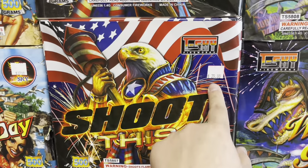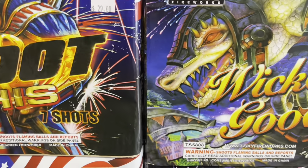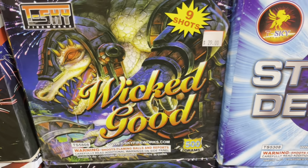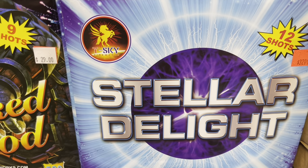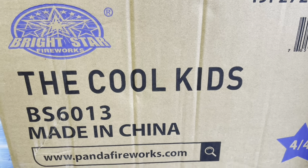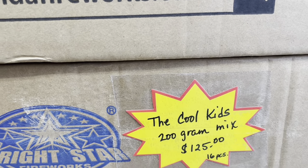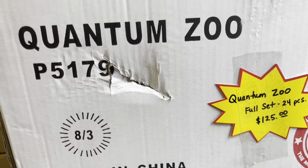T-Sky Fireworks Shoot This — 7 shots for 29 bucks. T-Sky Wicked Good — 9 shots for 29 bucks. Stellar Delight — 32 dollars, 12 shots by T-Sky. Cool Kids by Bright Star — this isn't a single cake, there's a bunch — 200 gram cake, 16 pieces in here for 125 bucks.